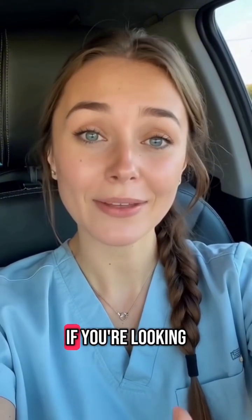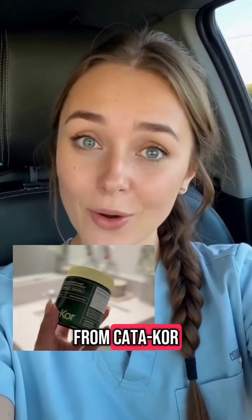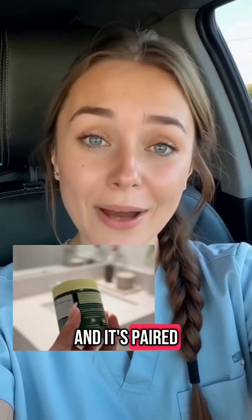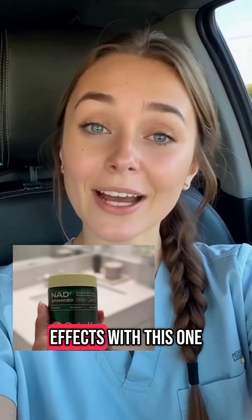If you're looking for a solid product, I recommend the liposomal NAD+ from Catacore. It's highly absorbable thanks to the liposomal delivery system, and it's paired with resveratrol, a natural antioxidant that enhances its effects. I personally haven't experienced side effects with this one and I love how it makes me feel.